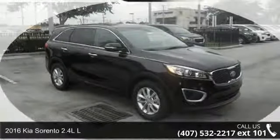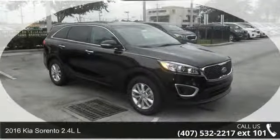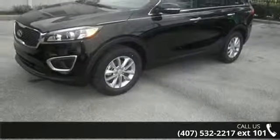Step into the 2016 Kia Sorento. This may be the set of wheels you've been looking for. Enjoy these notable features.